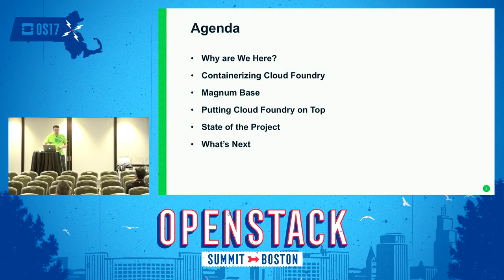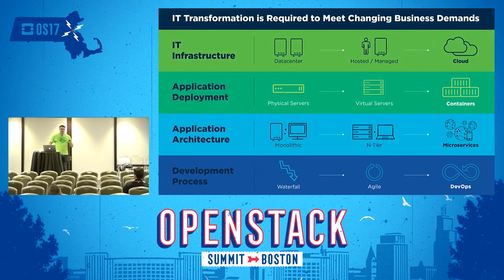A little bit about what we'll be going over: why are we here, then about containerizing Cloud Foundry, using Magnum as a base, then putting Cloud Foundry on top. I'll talk about where our current state is and what we'll be doing in the future. I've set it up with about 35 slides, and then a canned demo, because unfortunately it doesn't all happen in the five minutes I claimed it took earlier today.